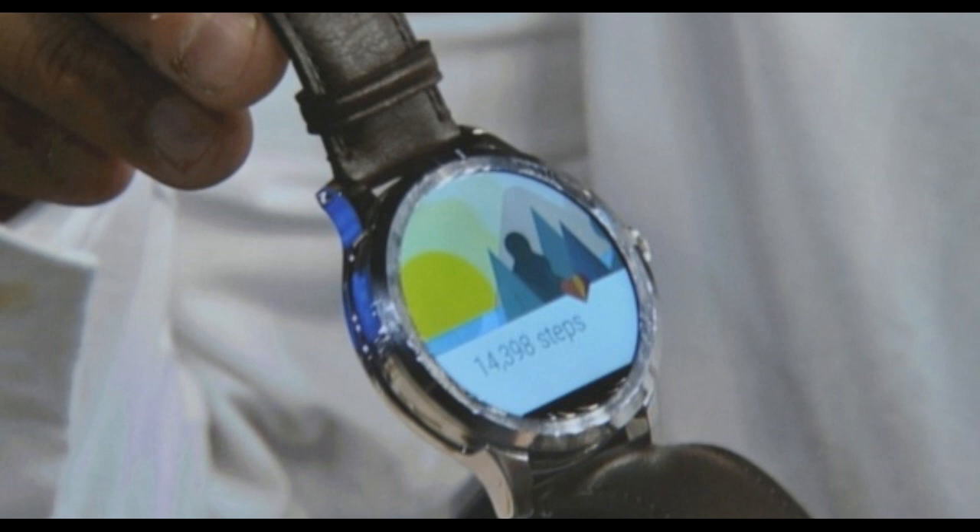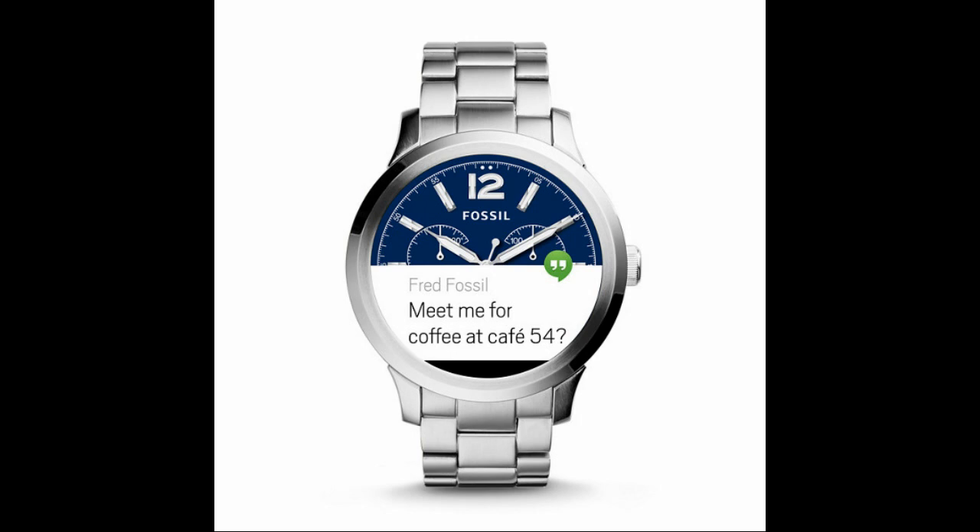In addition to tracking your activity, receiving notifications, and inspiring weekly curiosity, you can also match your watch to your look in seconds with customizable watch face designs.